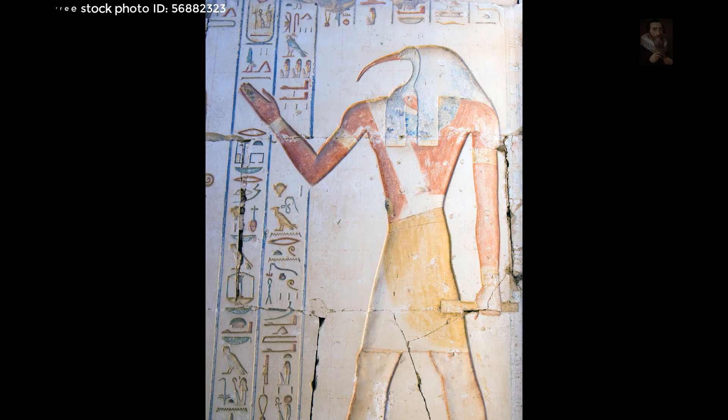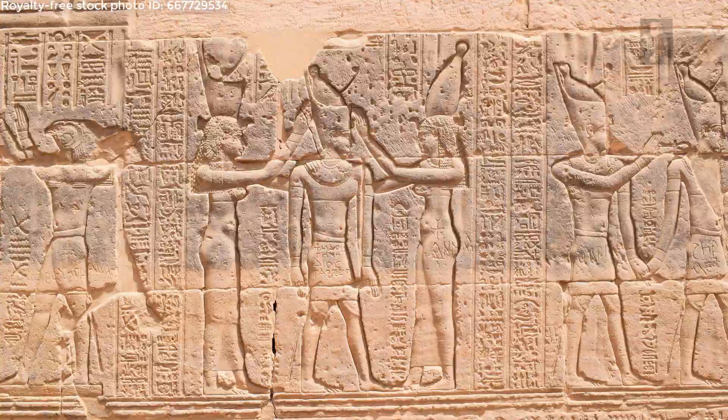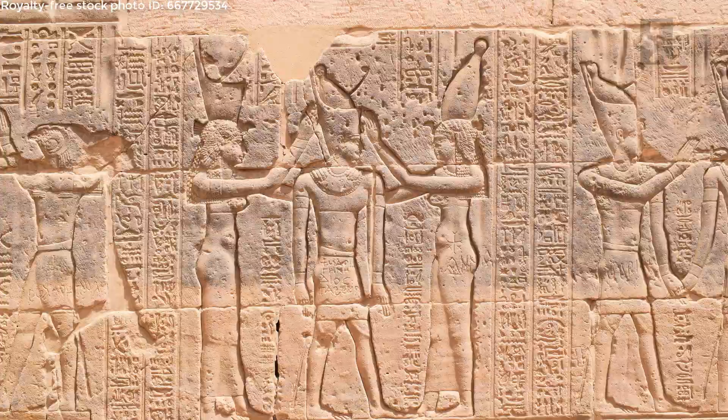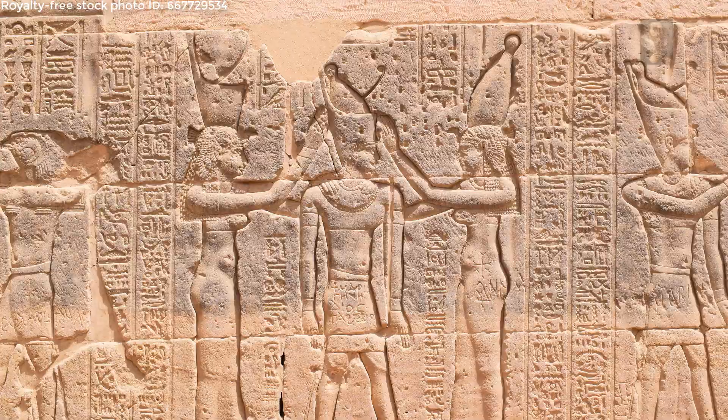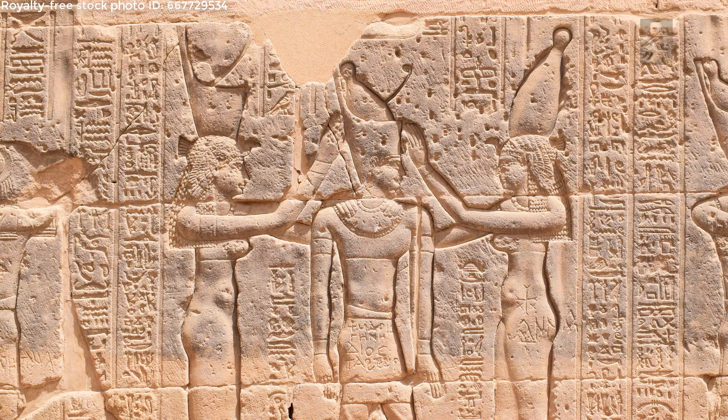In 3150 BC the first dynasty appeared in Egypt with the unification of upper and lower Egypt by the king Menes, who is now believed to be Narmer. He is depicted on inscriptions wearing the two crowns of Egypt signifying unification, and his reign was thought to be in accordance with the will of the gods. However, the office of the king itself was not associated with the divine until later.